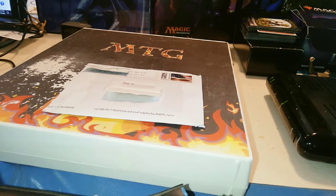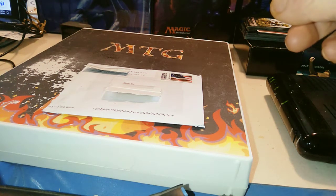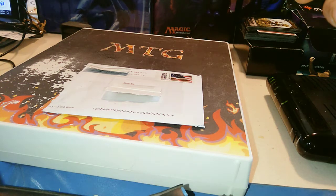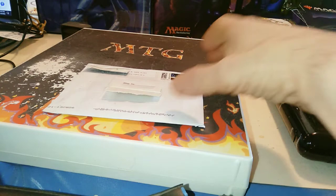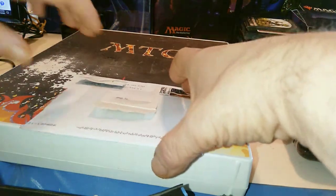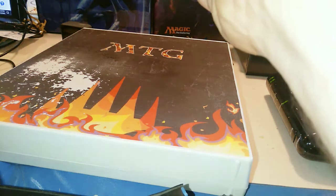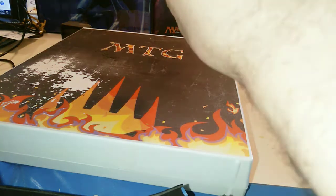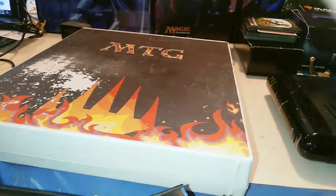I ordered a few cards for completing Zendikar Rising, I believe, and one of the cards came in today, so I figured I'd do a quick mail day — hopefully it's quick.